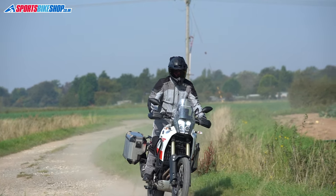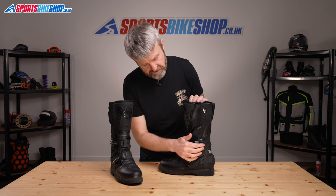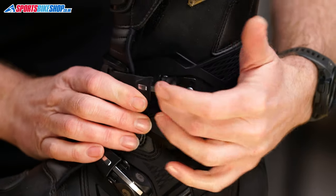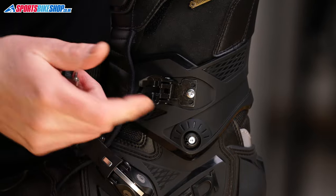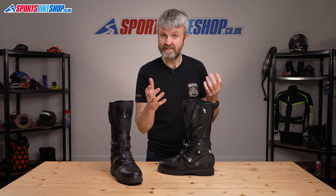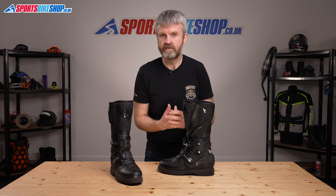The fastening method on these boots is really popular with owners, many of whom say it's much easier to use than the zips on regular touring boots. The clasps fasten by slotting the T-section on the end of the slider into the clasp and then levering it closed. These clasps are mounted with just one screw, which Sidi says allows them to flex a bit more than if two screws were used. There's a lot of praise for the comfort of these boots from owners, so it's clear that Sidi are getting something right.